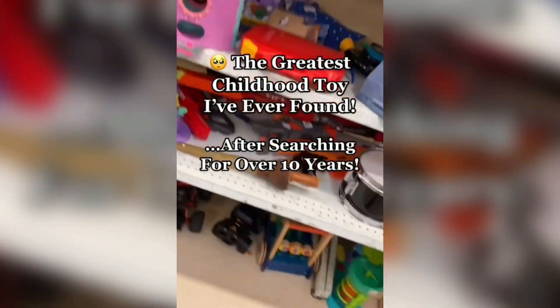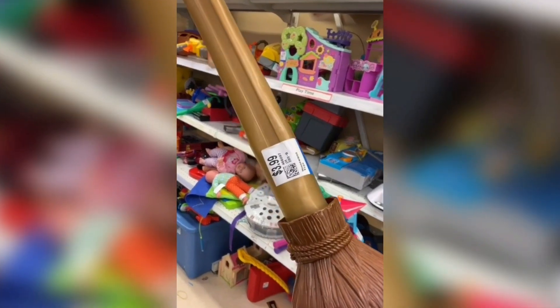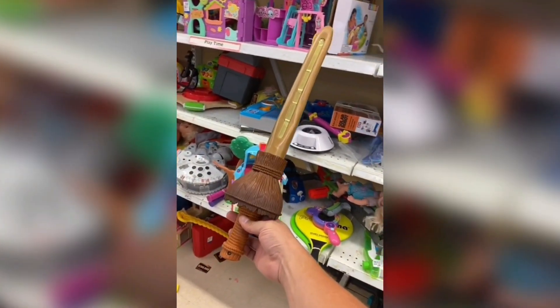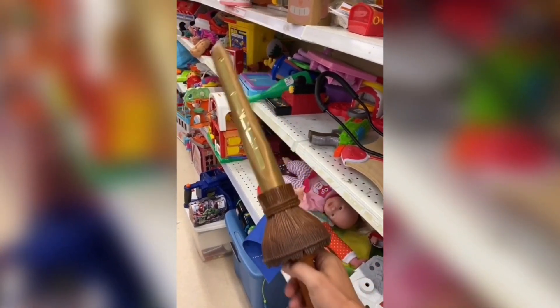Number 2. After 10 years of searching I have finally found my favorite childhood toy. When I was 5, on my way back from Disney, the TSA took this away from me at the airport and I was devastated. It's from the 90s Robin Williams Hook movie, and hearing this bell sound after 28 years flooded me with emotions. I am so excited to finally give this its forever home in my collection.